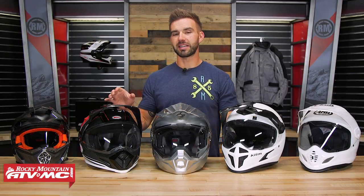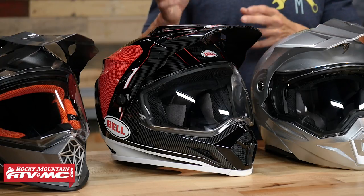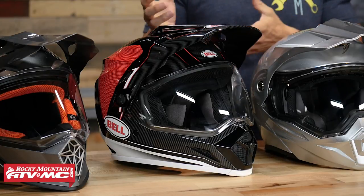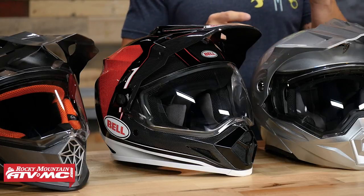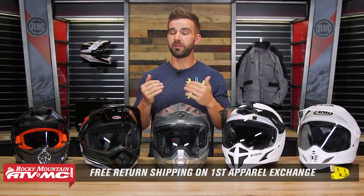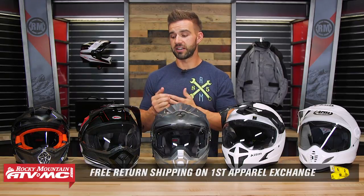Next up on the list we have the Bell MX-9 Adventure with MIPS. Now Bell needs no introduction — these guys have been around making high quality helmets for a very long time. The MX-9 Adventure with MIPS is a helmet that I've worn along with other riders here at Rocky Mountain, and it's one of the most popular. It's a very comfortable helmet. Keep in mind that any helmet we have comes with our fit guarantee — if you get a helmet and you're not happy with the sizing or fitment, just send it back in brand new unused condition and we give you free shipping on your first exchange.